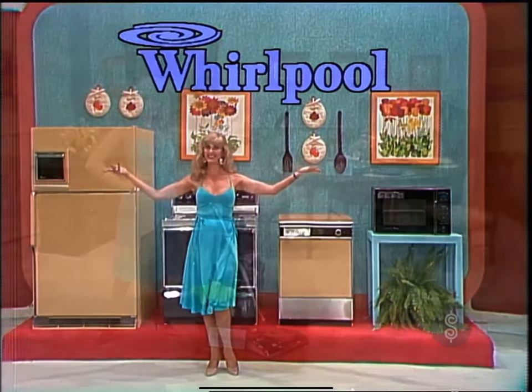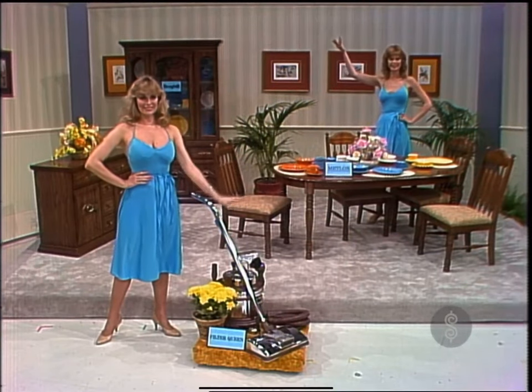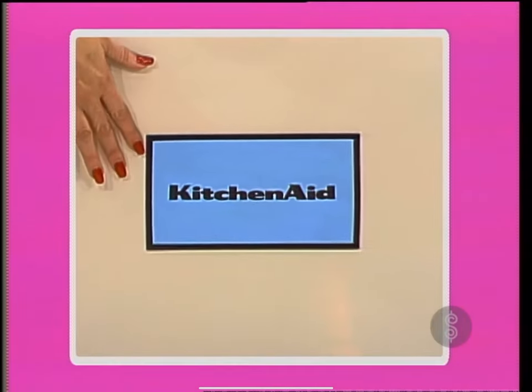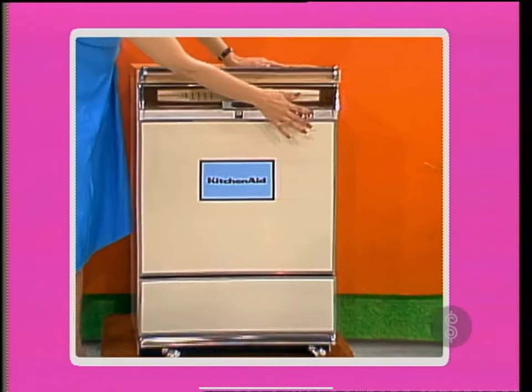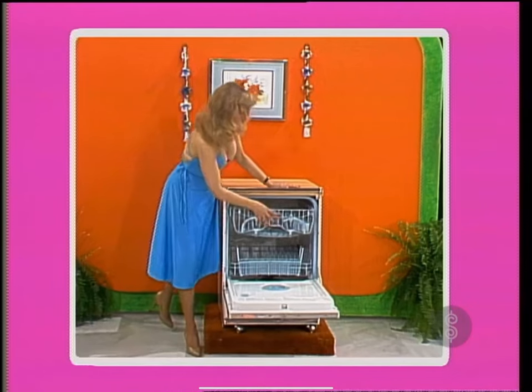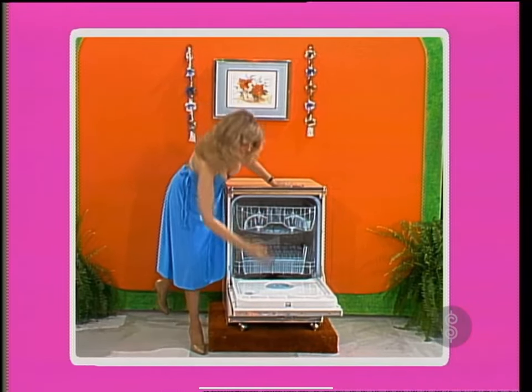And this showcase can be yours if the price is right. A handy dishwasher — KitchenAid's superb affordable dishwasher converts to a built-in when remodeling. That's a soak cycle, energy saver, and hardwood cutting board top, from KitchenAid.